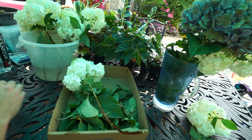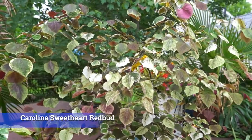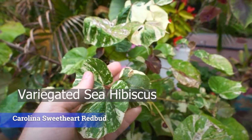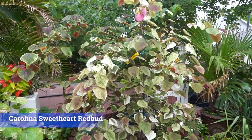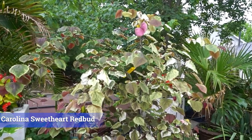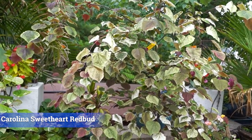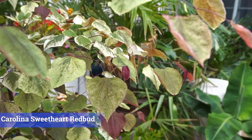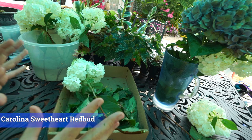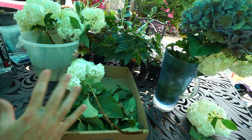Number two is a small tree: the Carolina Sweetheart Redbud. It has gorgeous variegated foliage nearly identical to the variegated Sea Hibiscus. The variegation shifts depending on the amount of light and possibly soil conditions. It's a smaller, slower-growing redbud, but the variegation is fantastic. During the hottest parts of summer it washes out to more of a greenish-red leaf, but when things cool off the pop comes right back.